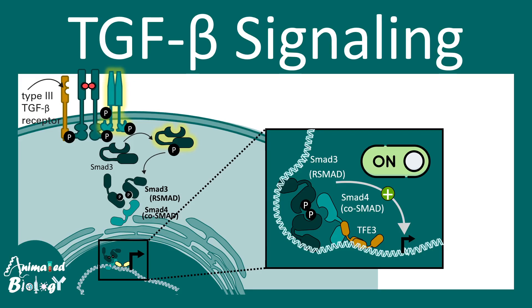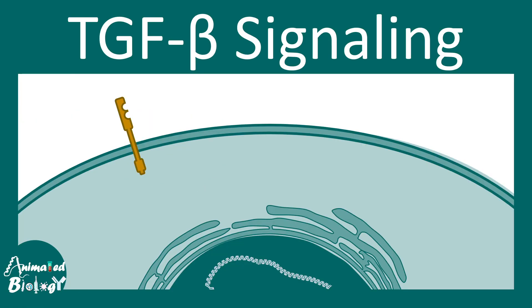In this short video, let's talk about TGF beta signaling. Transforming growth factor beta, or TGF beta signaling, is a really important signaling pathway in the context of cancer, cell division, and development.